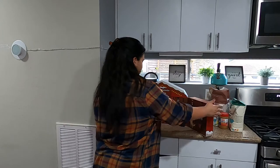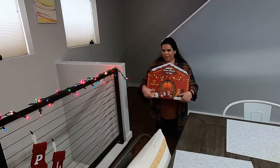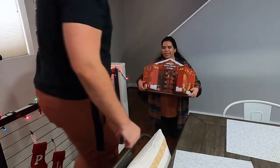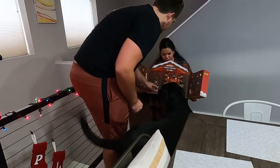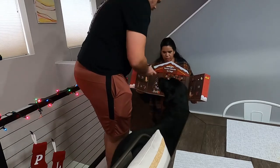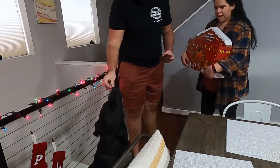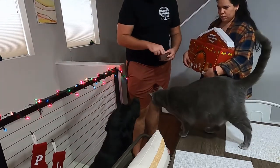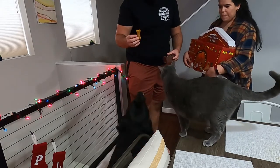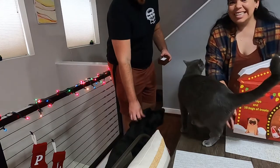We baked our biscuits and they're so cute — here's a small one and the medium sized one. I'll put these into day two and then we're gonna go give it to Parker. Come on Bubba! Our advent calendar is day two. Let's see what we got — dog bones! They're fresh out of the oven. Here you go — is that good? Want another one? Oh my goodness, he likes them!